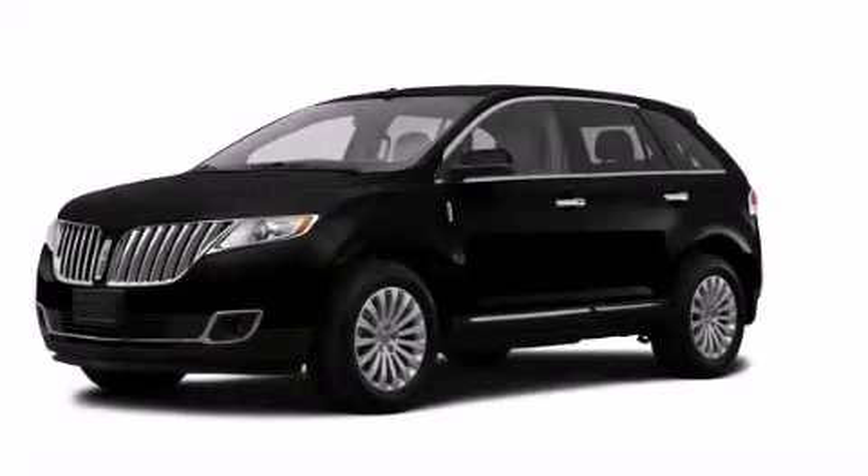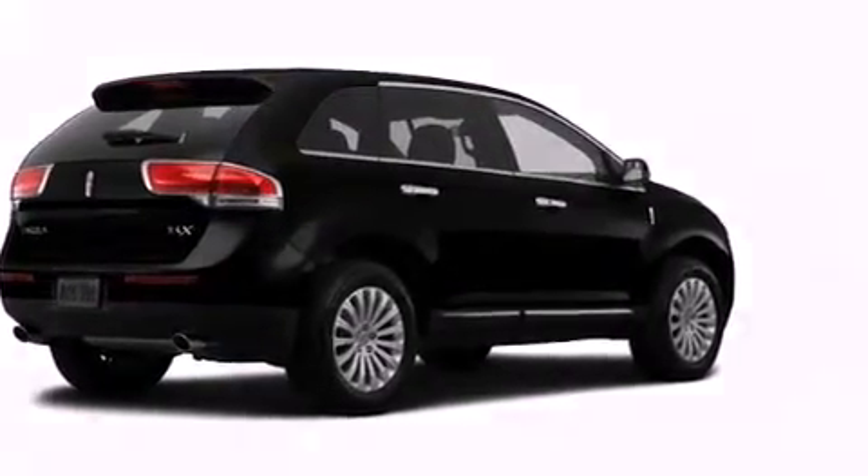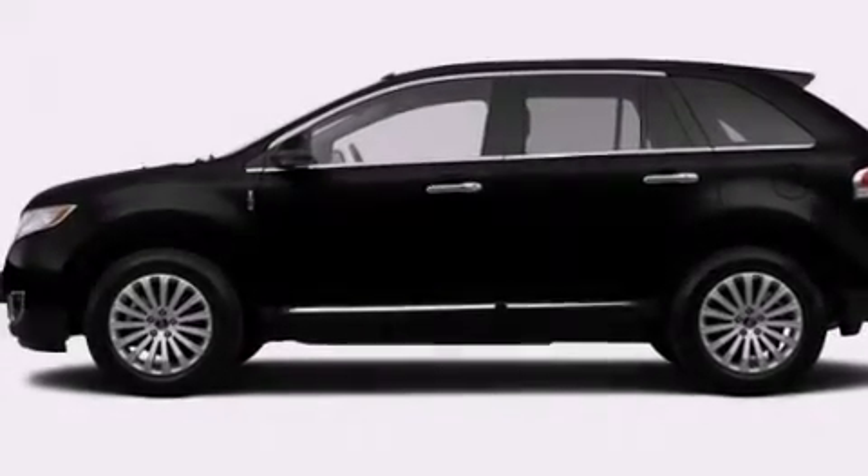This is a brand new 2014 Lincoln MKX, a car-like ride in a space like an SUV. It features a 3.7-liter six-cylinder engine, an automatic transmission, and four-wheel drive.